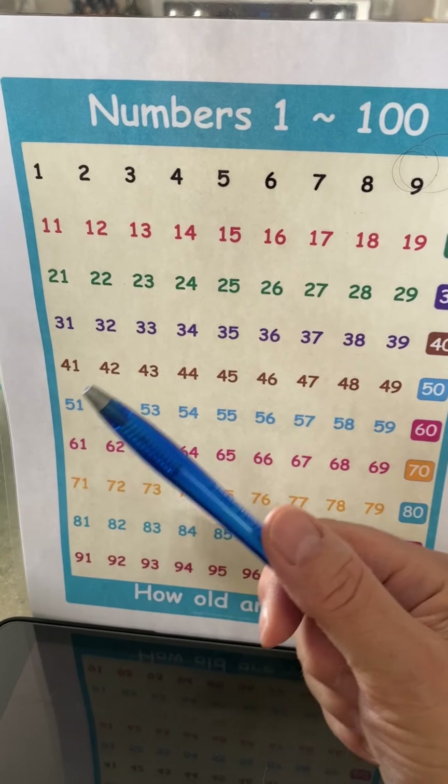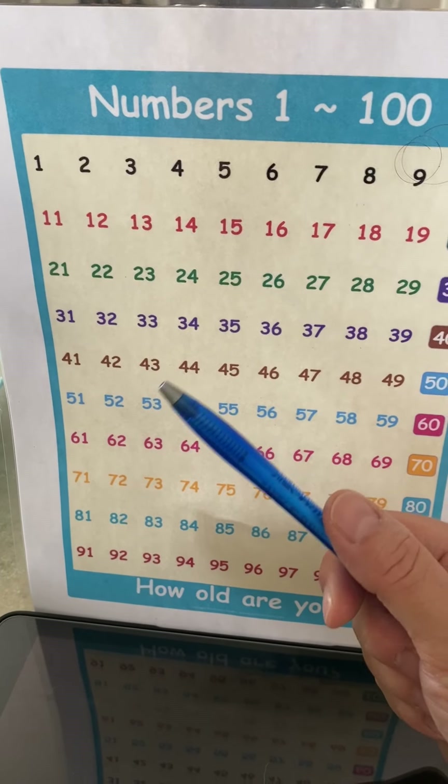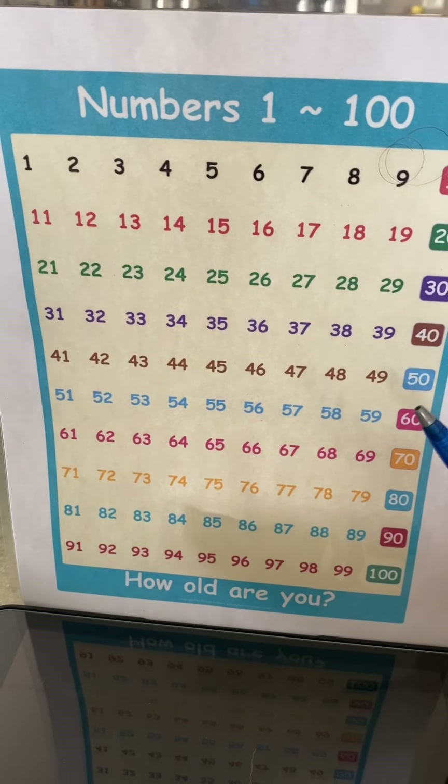Are you counting with me? Good job. 41, 42, 43, 44, 45, 46, 47, 48, 49, 50.